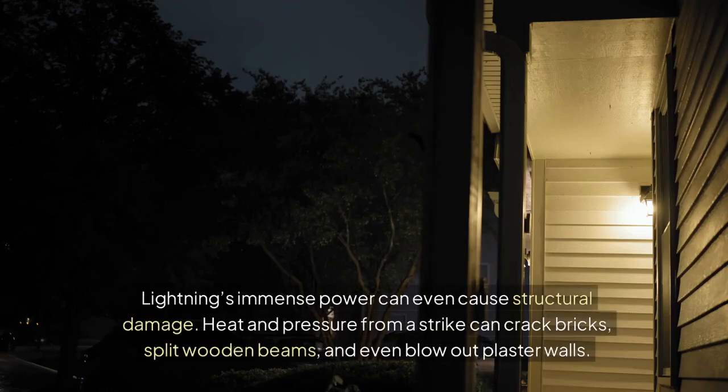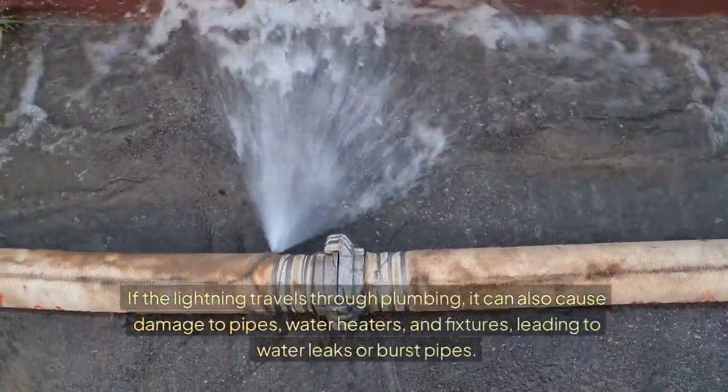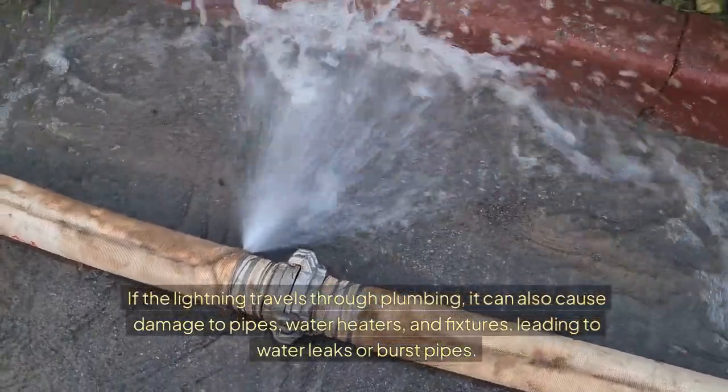Lightning's immense power can even cause structural damage. Heat and pressure from a strike can crack bricks, split wooden beams, and even blow out plaster walls. If the lightning travels through plumbing, it can also cause damage to pipes, water heaters, and fixtures, leading to water leaks or burst pipes.